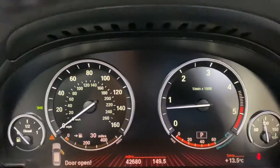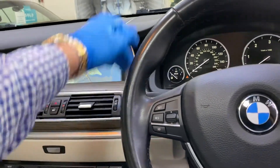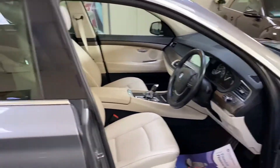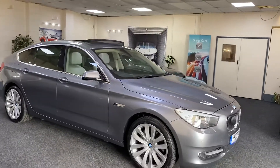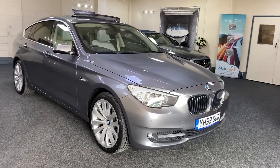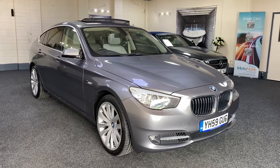The car has only covered 42,680 miles from new — very low miles especially for the year. It has electric memory seats and comes with full service history. We'll carry out a fresh service, put on a new 12-month MOT, and provide six months nationwide warranty. We also offer nationwide delivery — please give us a call for details.